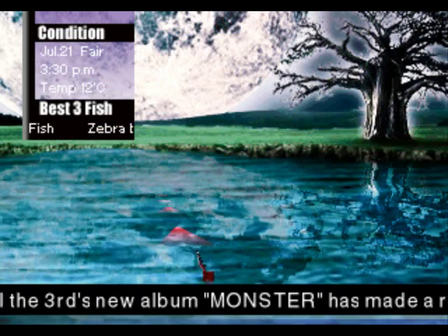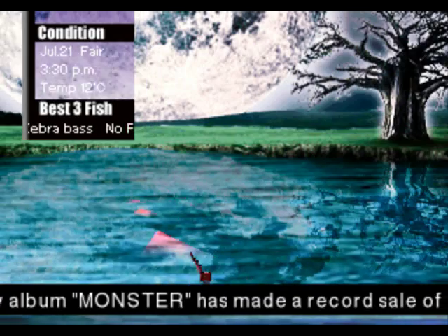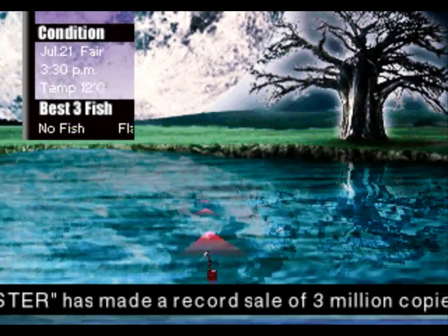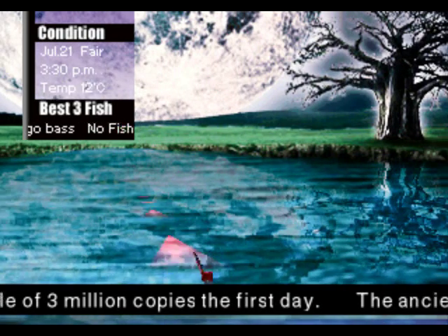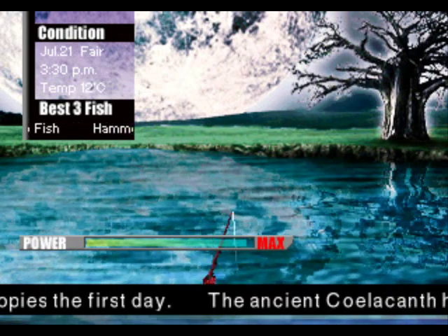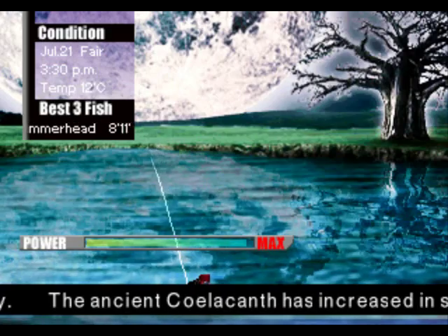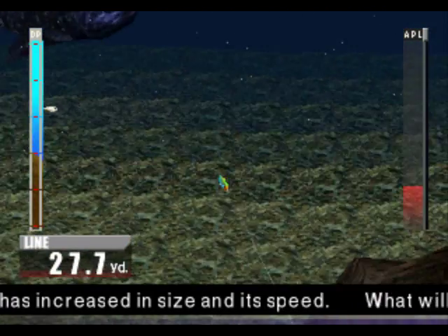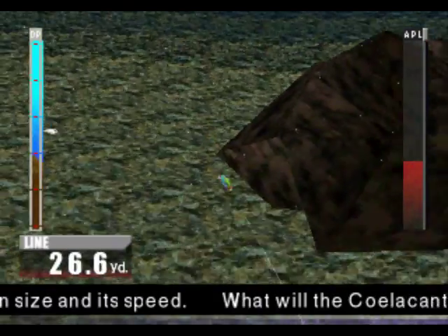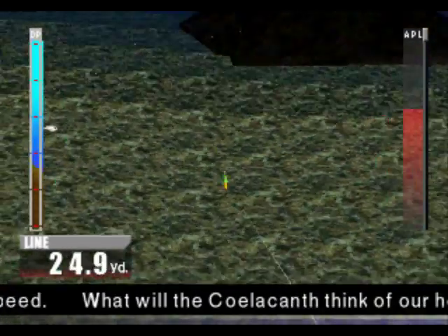Hello, welcome back guys. So when we left off we were trying to catch the fabled Coelacanth in this African lake. We'll see if we can get it. See if we can find that monster Coelacanth.